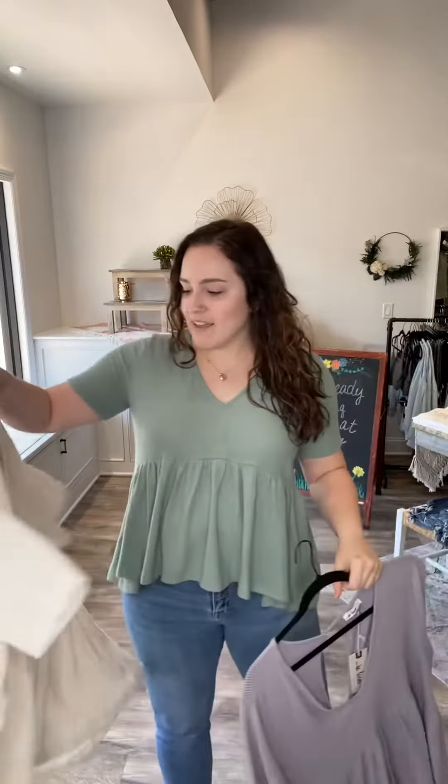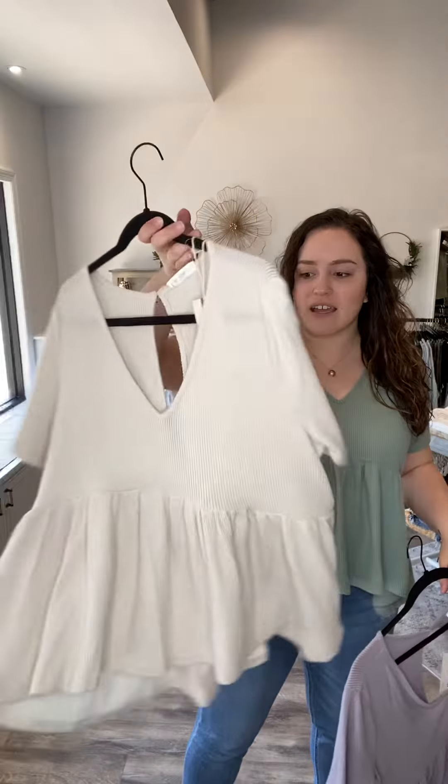This top is one of my favorites maybe ever. I absolutely love it. I want to show you that it comes in the sage green, beautiful lilac, and then this gorgeous like cream natural color.